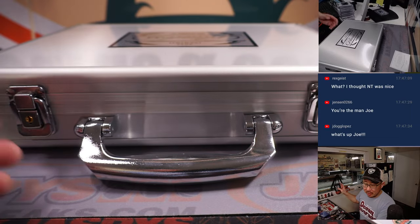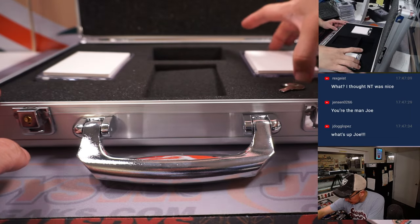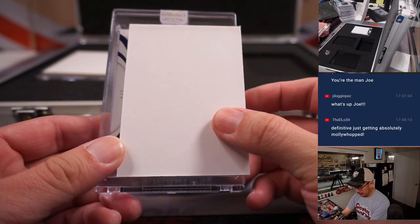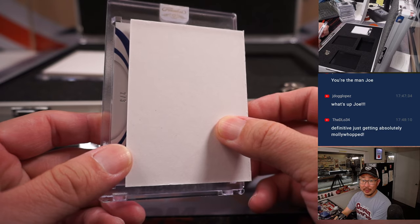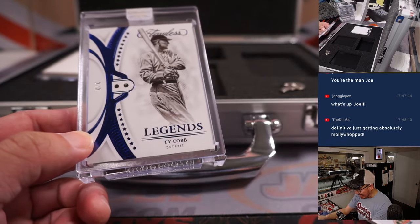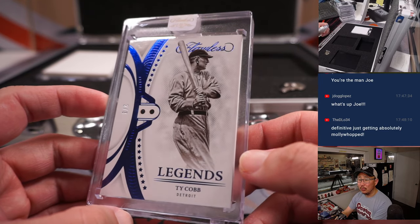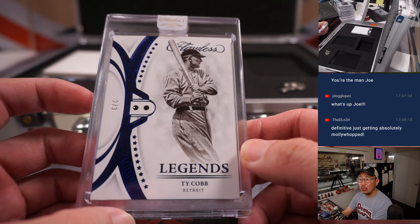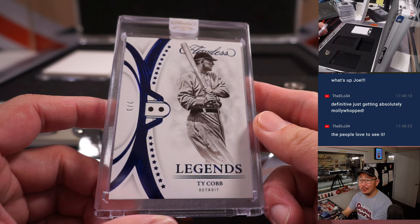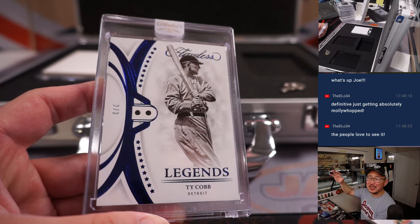Now let's see what's in our encased here. Two out of three — a train whistle hit. It is Ty Cobb, Double Sapphire. Who's got Detroit? Mark Bissett with the Tigers. There you go, Mark — all aboard the Big Hit Express.